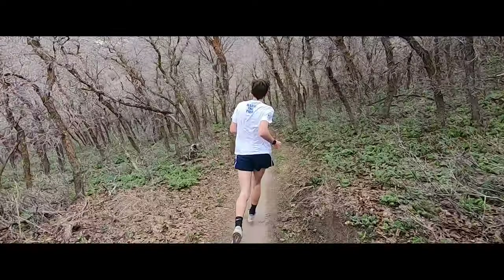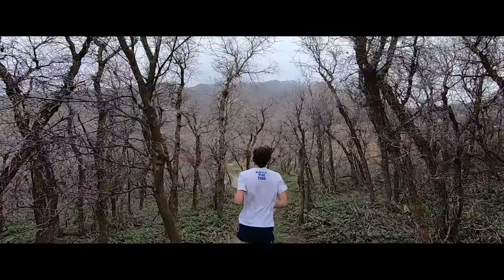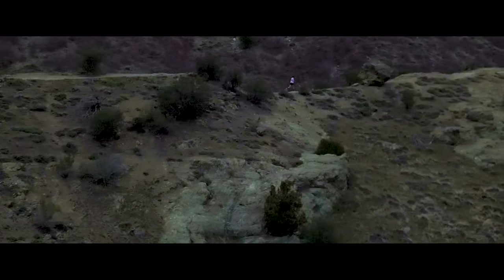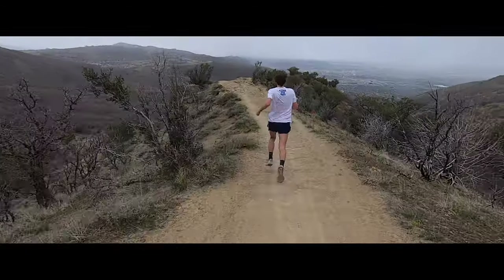I want to be All-American in cross-country, hopefully top ten, and then I want to get into trail racing and win some money doing that. So if you're a trail runner in Utah, you'd better keep an eye out for this king of the hills.